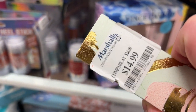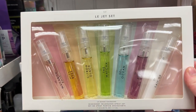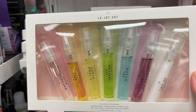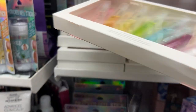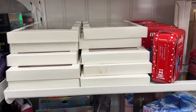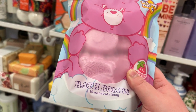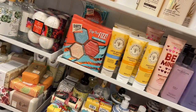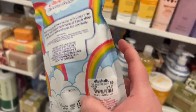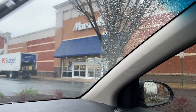A Tocca perfume set with Florence, Stella, and Cleopatra miniatures for $14.99. A Lavanila Gourmand little sample set of all their scents to try out for $14.99 — there's a whole bunch at my Marshall's. Also Care Bears body lotion and strawberry-scented bath bombs — a pack of six — for $7.99.